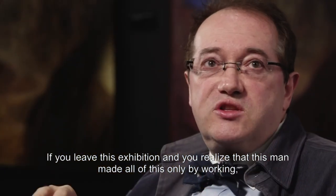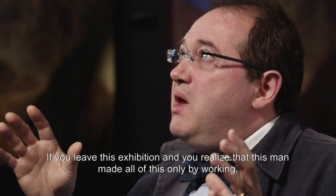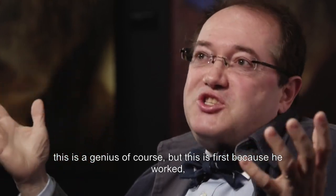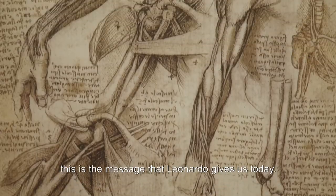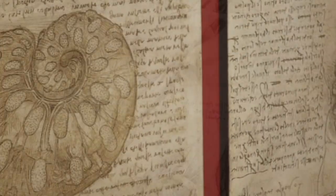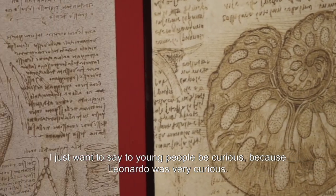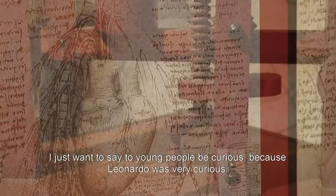If you leave this exhibition and you realize that this man made all of this simply by working — this is a genius, of course, but first and foremost it is because he worked — that is the message that Leonardo gives us today. I just want to say to young people: be curious. Because Leonardo was very curious.